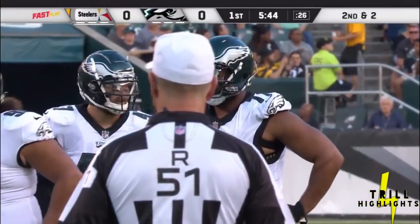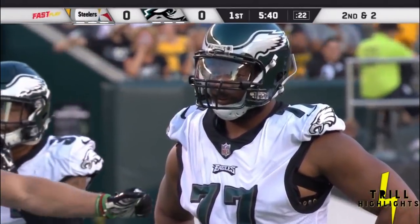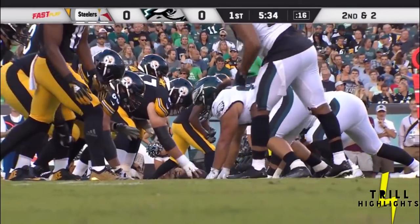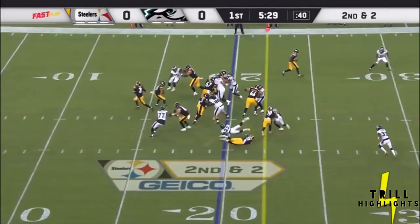James Conner, the running back for the Steelers — he had cancer in college at the University of Pittsburgh and had to overcome that. A very dramatic story. He got his feet back under him last year. Randy Fichtner, the offensive coordinator for the Steelers, told me that he's probably the most improved player in their training camp. He's been cancer free now for a little bit over two years.